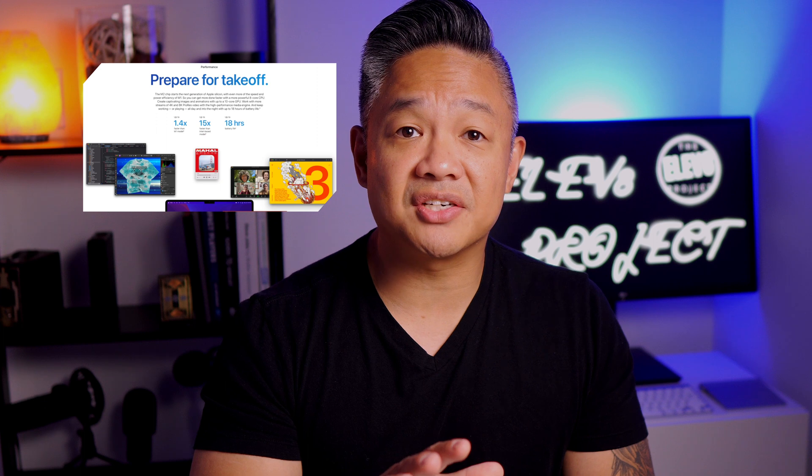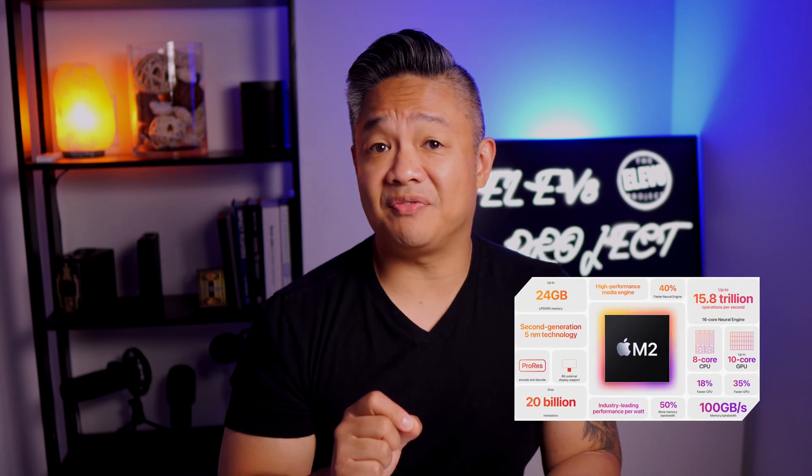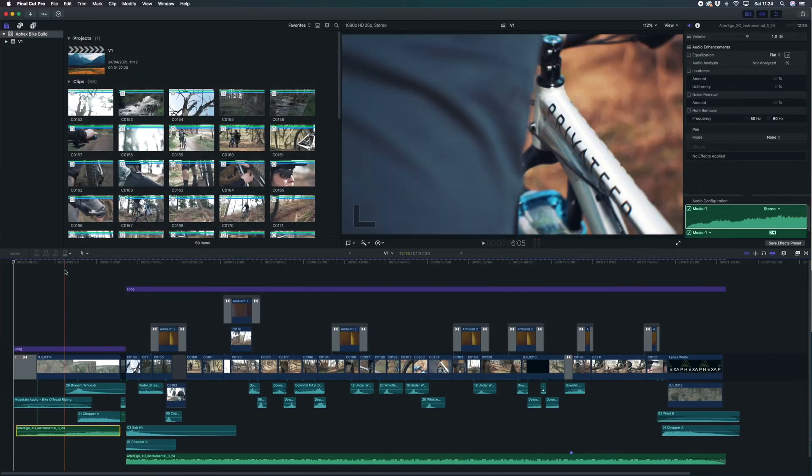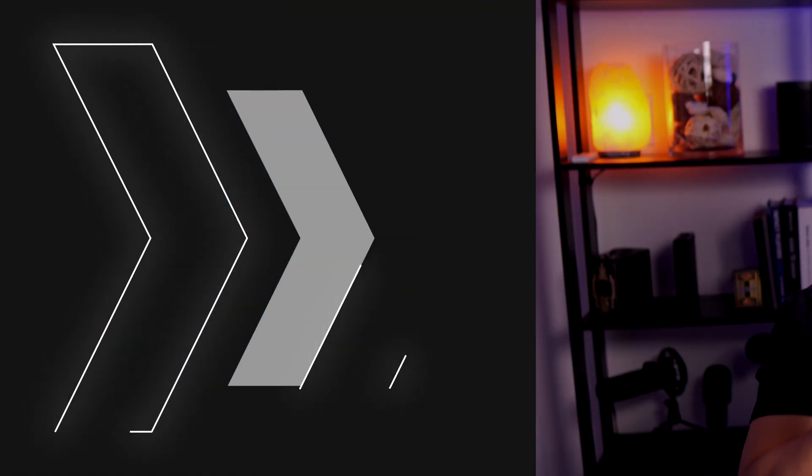Yes, the M2 chip is faster and has ProRes support on board, but for everyday tasks — I'm theorizing here as I haven't used the M2 chip — I really feel that extra speed will not be noticeable. For video editing, exporting, or the need for graphical support, go M2.